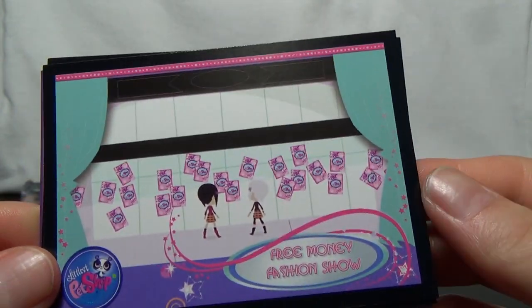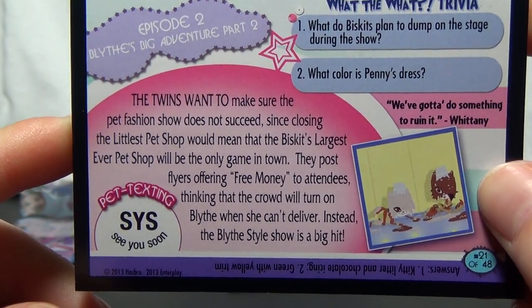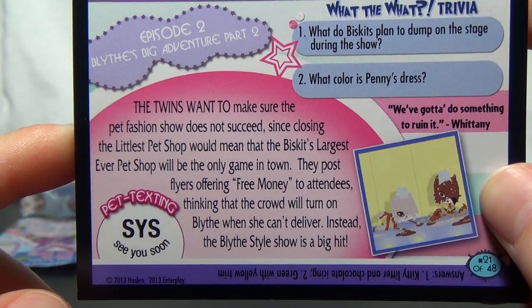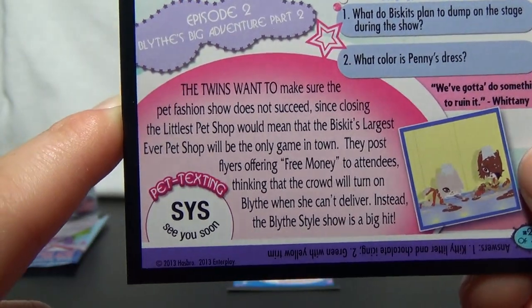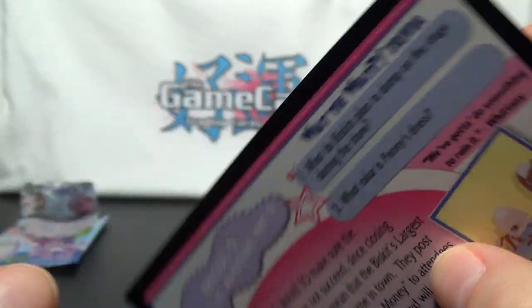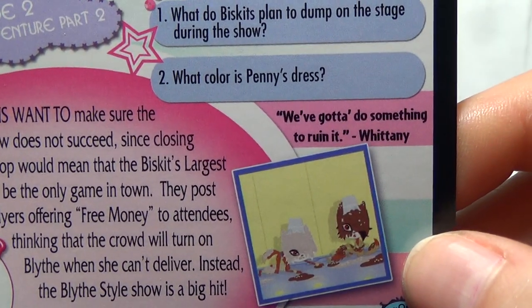Then we have the Free Money Fashion Show card. This is Episode 2, Blythe's Big Adventure Part 2. The twins want to make sure the pet fashion show does not succeed, since closing the Littlest Pet Shop would mean the Biscuits' largest-ever pet shop will be the only game in town. They post flyers offering free money to attendees, thinking the crowd will turn on Blythe when she can't deliver. Instead, the Blythe-style show is a big hit. Pet texting: S-Y-S means see you soon. Trivia: What do the Biscuits plan to dump on the stage? Kitty litter and chocolate icing. What color is Penny's dress? Green with yellow trim. And the quote is, "We gotta do something to ruin it," from Whitney.